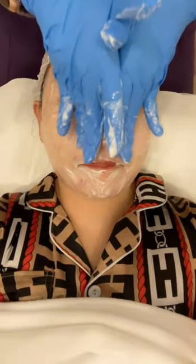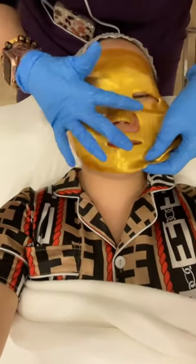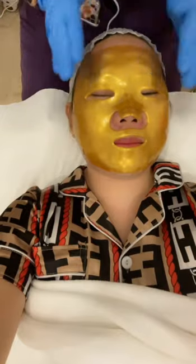A HydraFacial is one of the most powerful non-invasive skin resurfacing treatments available today. It combines cleaning, exfoliation, extraction, hydration, and antioxidant protection that removes dead skin cells and impurities, while simultaneously delivering moisturizing serums into the skin. You can do this facial treatment every 10 to 14 days.